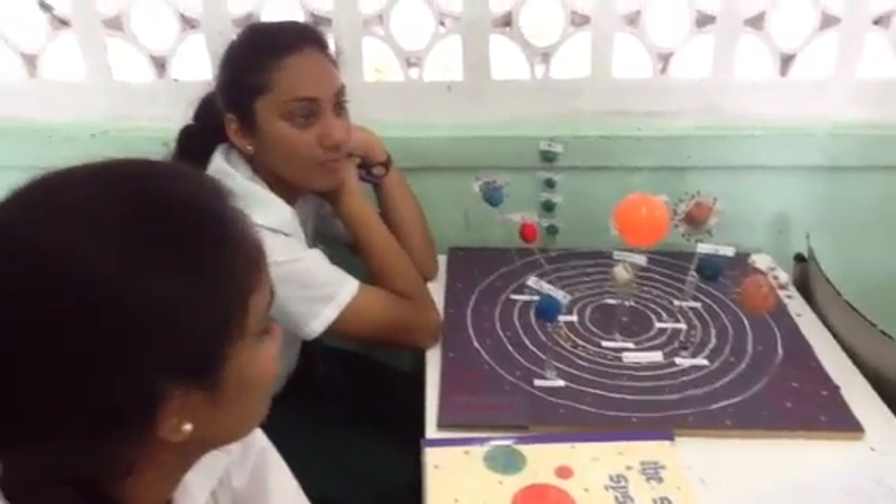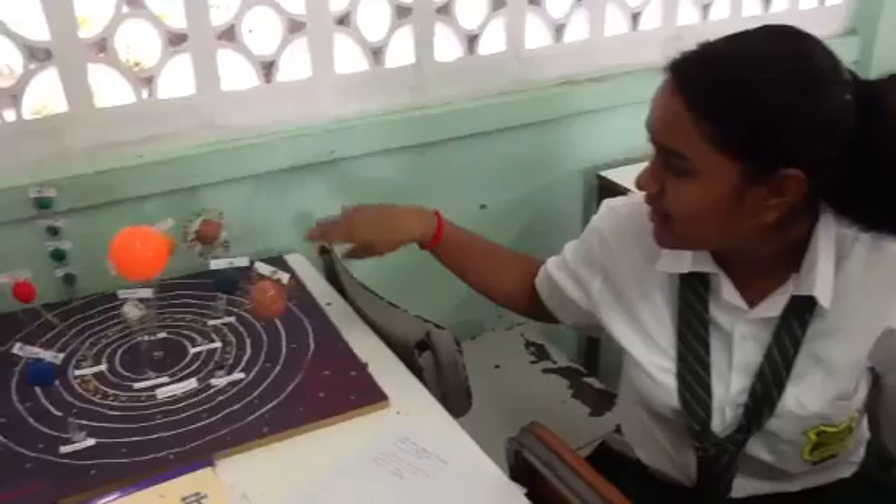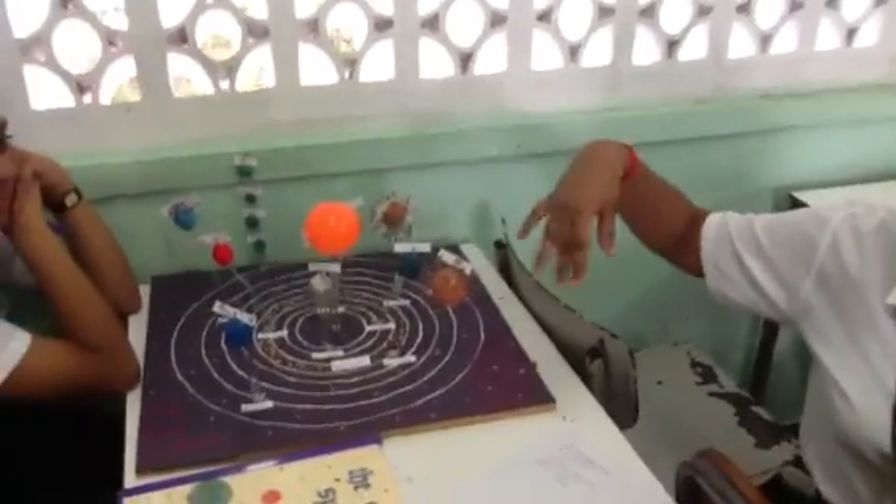Anybody else learn anything in the group? I learned that the asteroid belt separates the inner planets from the outer planets. Excellent.